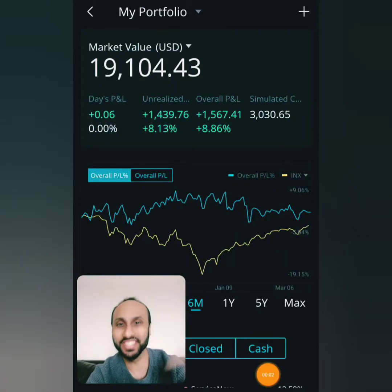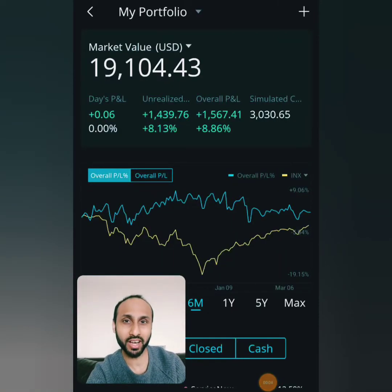What is up guys? This is your boy Azzam with Investify, and today I want to discuss a stock that we purchased that has made us over 49% return on investment.